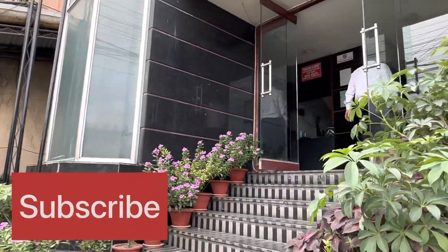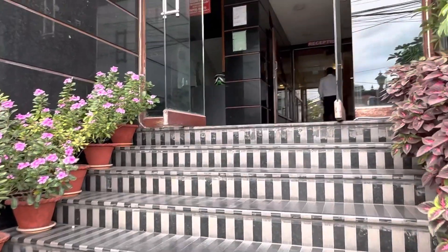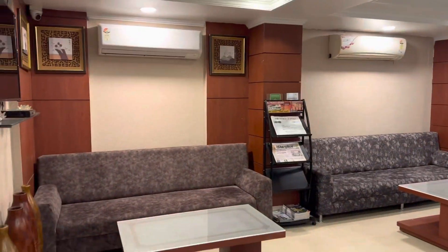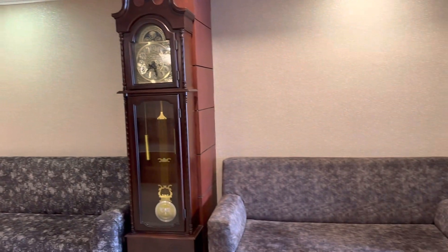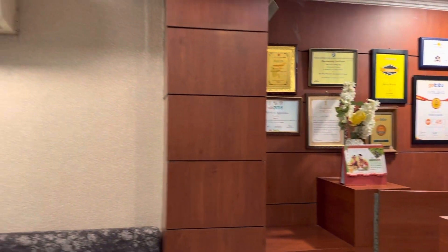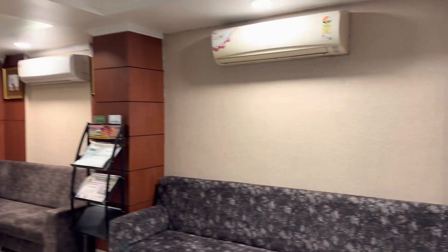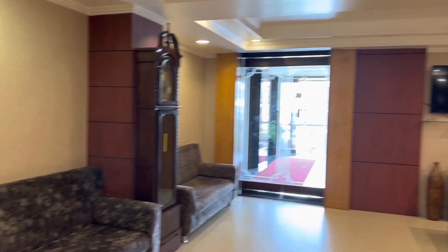Here is the entry of the hotel. Here is the reception area. This is a very good decoration.